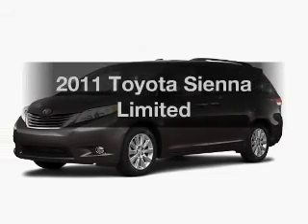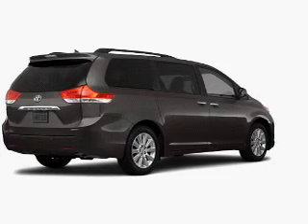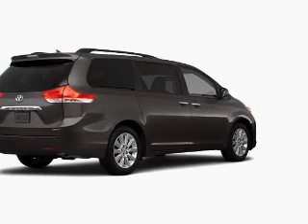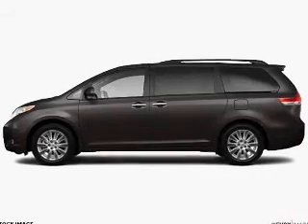Check out this 2011 Toyota Sienna. Travel the roads in style and comfort in this great vehicle. With a solid 6-cylinder engine, it responds smoothly to its 6-speed automatic transmission.